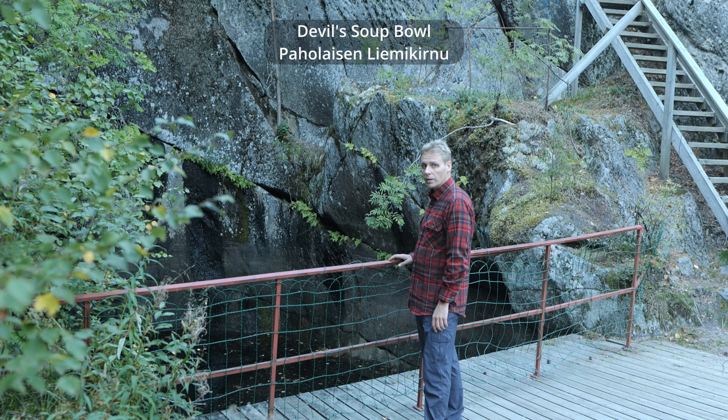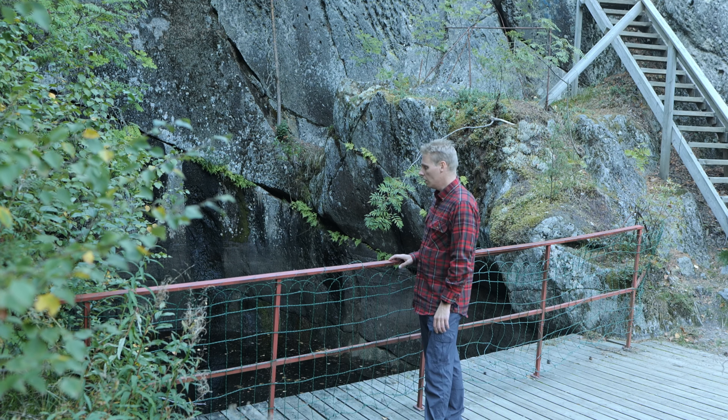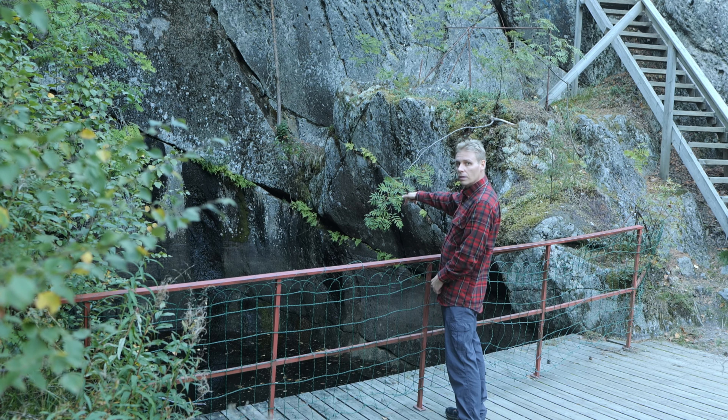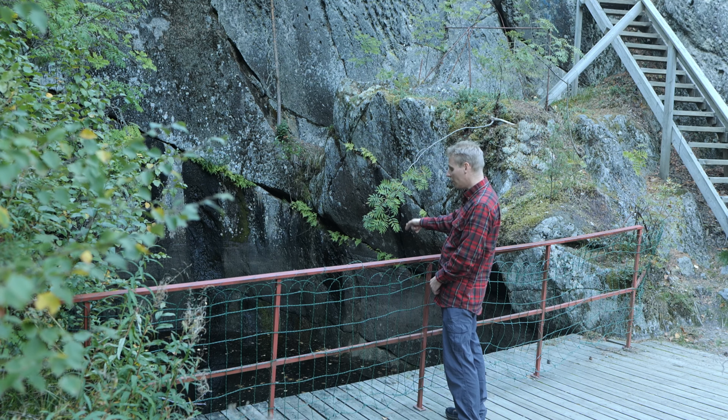So this is the biggest one of them all — actually the biggest one in all of Finland. The diameter is 8 meters and it's 15 meters deep. You could go swimming there, actually diving there.